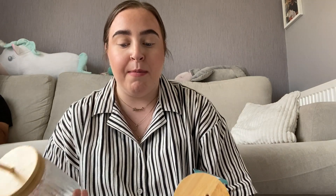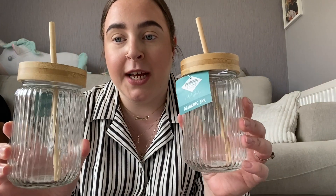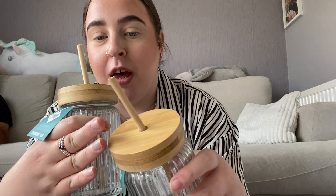Moving on to Home Bargains - I picked these up after watching a YouTube video where I saw them and thought how nice they were. These are actually glass with a bamboo lid and straws. How cute are they! I'm absolutely obsessed with them.